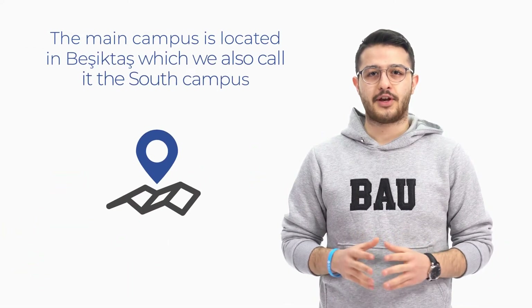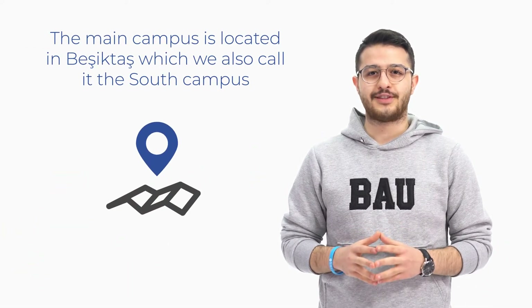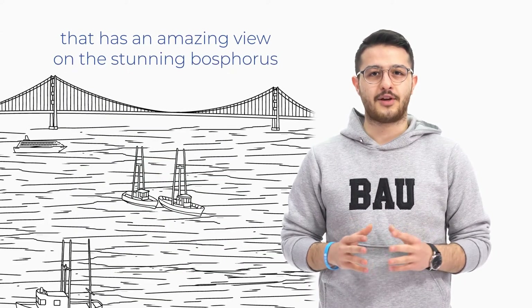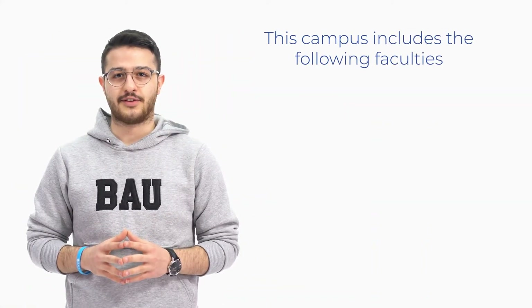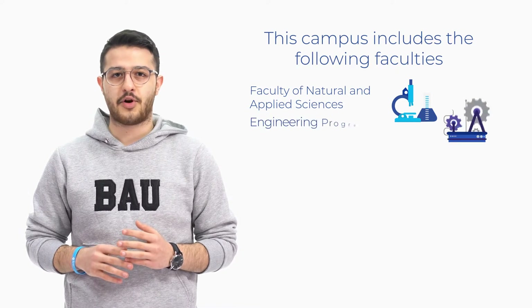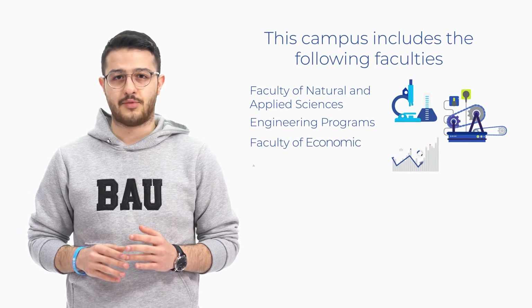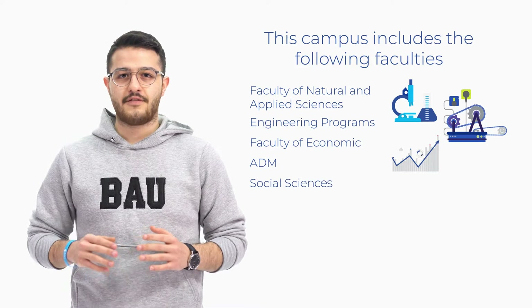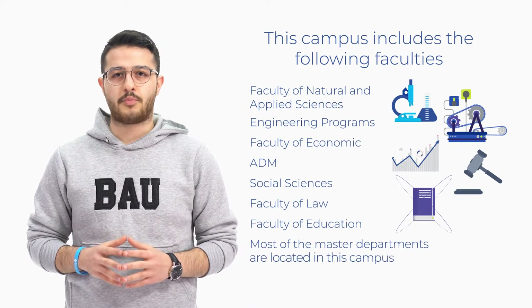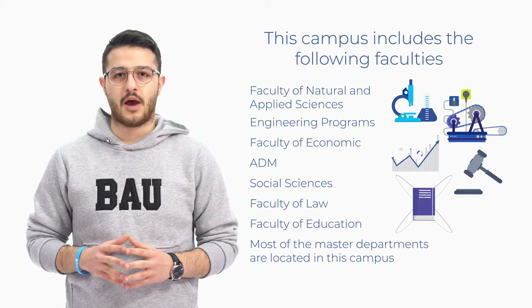The main campus is located in Beşiktaş, which we also call the South Campus. In this campus you will find the famous BAYU Terrace that has an amazing view of the stunning Bosphorus. This campus includes the following faculties: Faculty of Natural and Applied Sciences, Engineering Programs, Faculty of Economics, Administrative and Social Sciences, Faculty of Law, Faculty of Education, and most of the Master Departments.